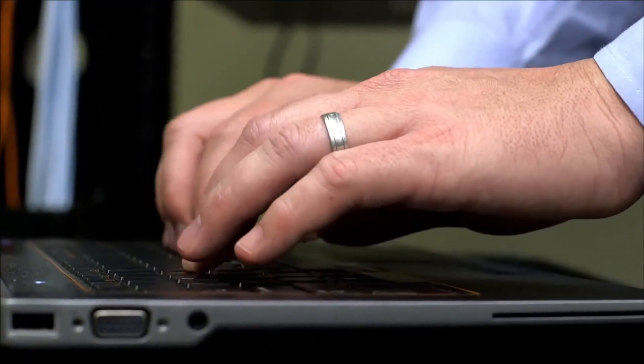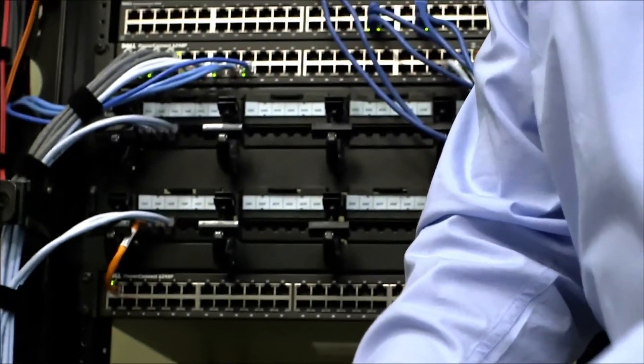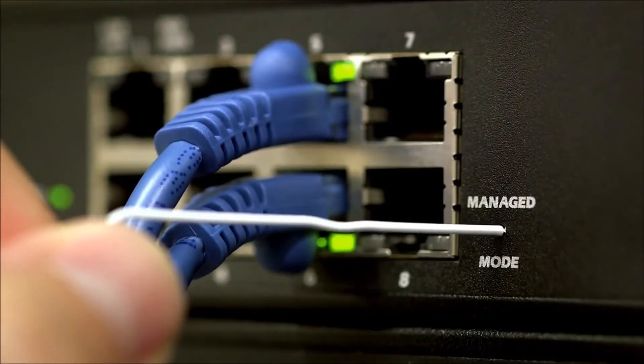but with the push of a button it can be transformed into a lightly managed switch. Push it again and it enters secure mode, which locks configuration, removes the IP address, and prevents accidental or ill-advised changes. Push it again and it returns to an unmanaged switch. This button feature is unique to our line of PowerConnect 2800 series of switches.